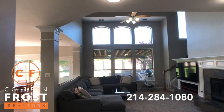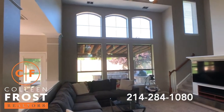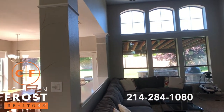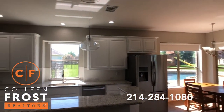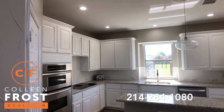Two-story great room with double staircases and views of your backyard with your outdoor kitchen and extended covered patio. Look at this kitchen — freshly done with all fresh painted white cabinetry.